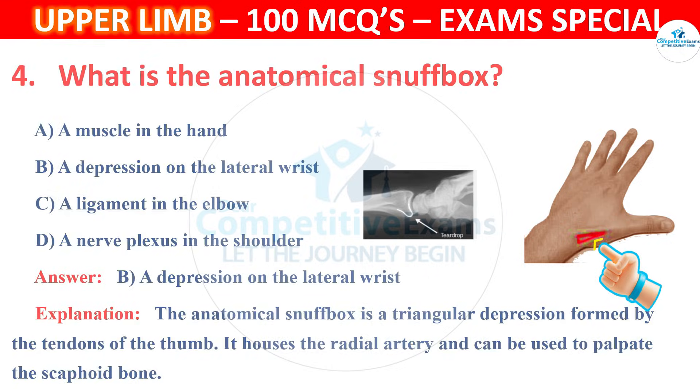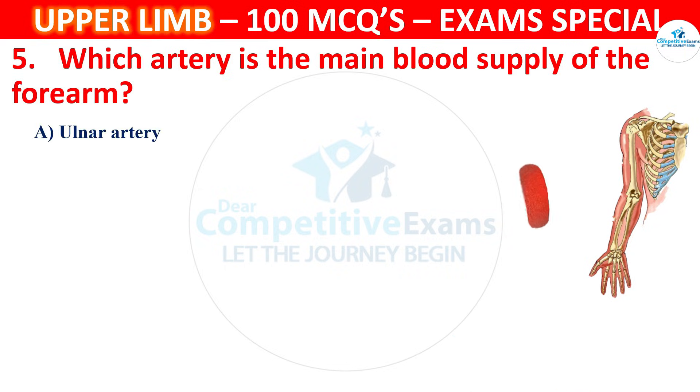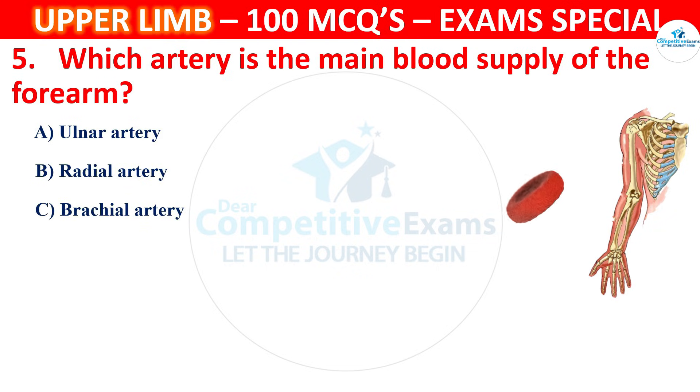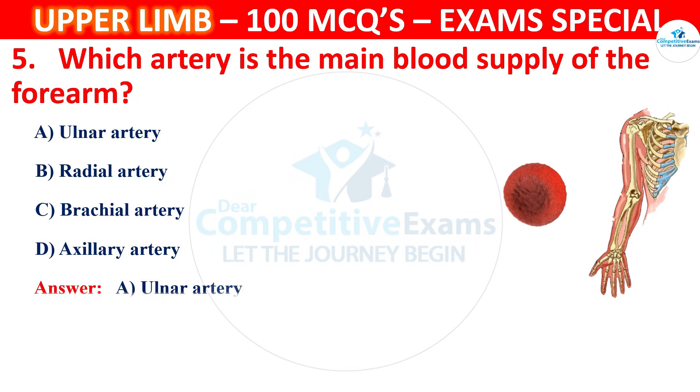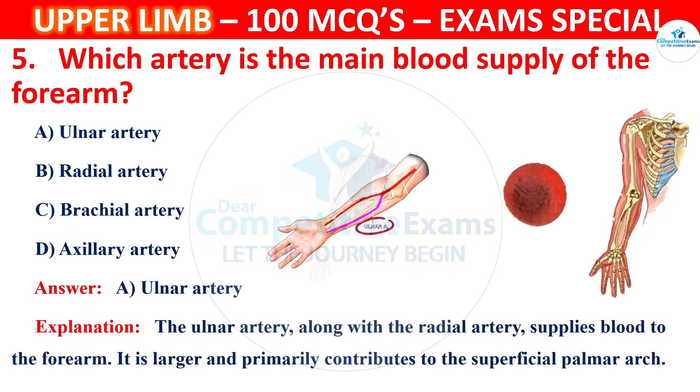Question 5. Which artery is the main blood supply of the forearm? Options are Ulnar artery, Radial artery, Brachial artery or Axillary artery. The correct answer is A, that is Ulnar artery. The ulnar artery, along with the radial artery, supplies blood to the forearm. It is larger and primarily contributes to the superficial palmar arch.